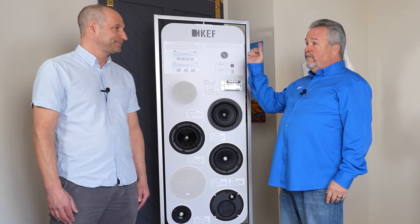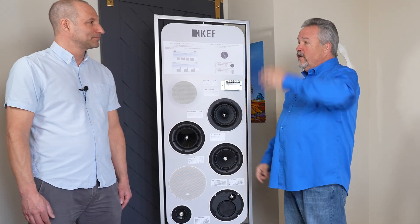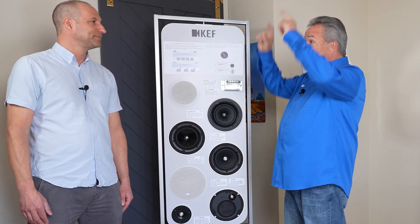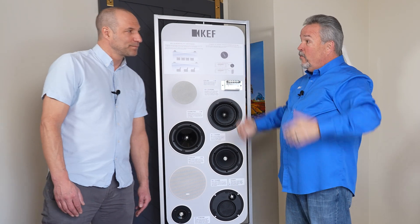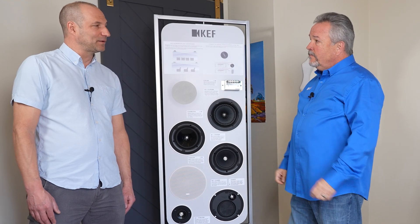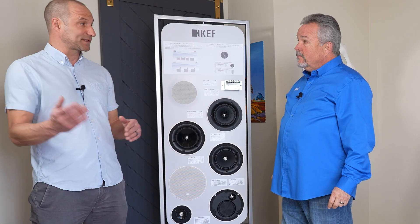If you wanted to do a full 5.1 system in the ceiling — left, center, right, and two rear channel speakers — it's amazing. You put the TV on the wall and the speakers above it, and because of that dispersion characteristic and because of it literally bouncing off the wall, it sounds like it's coming directly out of the center of the television. We are amazed with how well the Uni-Q works for this application.